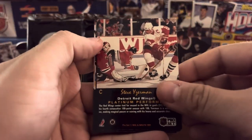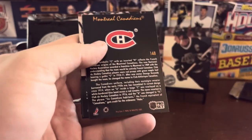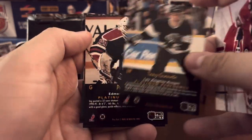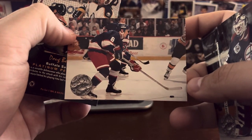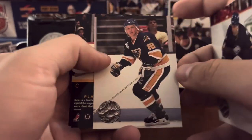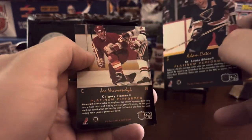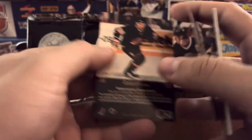Steve Yzerman — nice mug shot. Stevie Y. Tony Granato. Phil Housley. Take a look — pretty good quality action shots here. Brett Hull. Adam Oates. Joe Nieuwendyk. And Robert Crone.